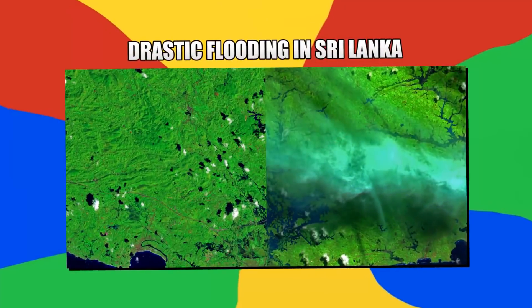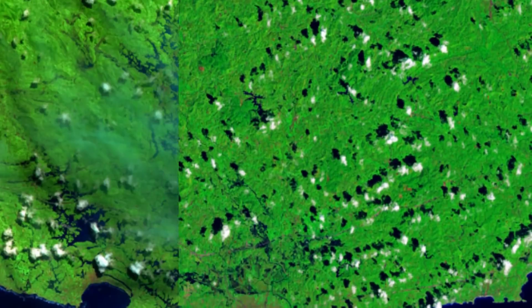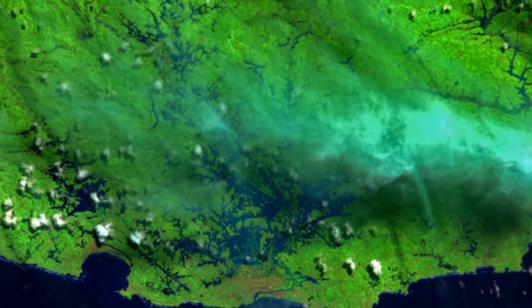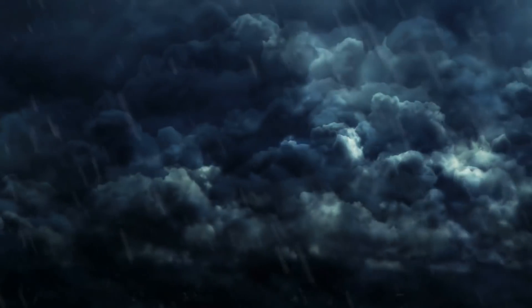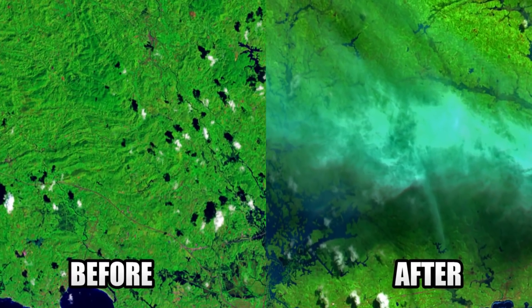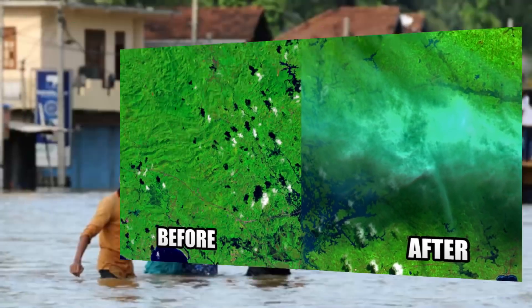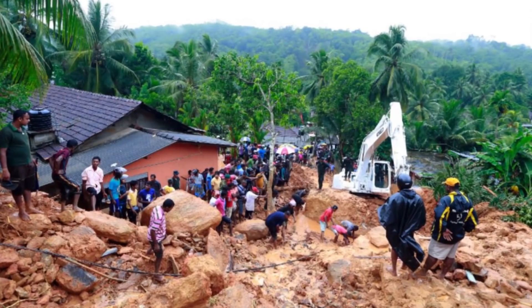Number 11: Drastic Flooding in Sri Lanka. These two images provided by NASA of the May 2017 Sri Lankan Monsoon were taken four months apart, but the rain that caused the flooding happened in just 48 hours. As you can see, heavy rain created astronomical flooding throughout the southern part of Sri Lanka. Over 600,000 people were impacted by the floods, and hundreds are thought to have died.